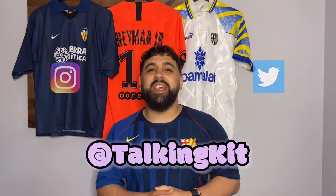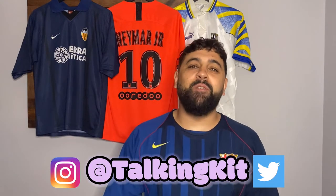Hello kit heads, we are Talking Kit — the home of the best football shirt content, made by football kit fanatics for football kit fanatics. On this video we're doing something a little different, not your usual one or two hour podcast. Today, Double A — that's me — is ranking 10 shirts from my personal collection from 10 to 1, with the story behind why I've chosen each shirt and decided to purchase it.